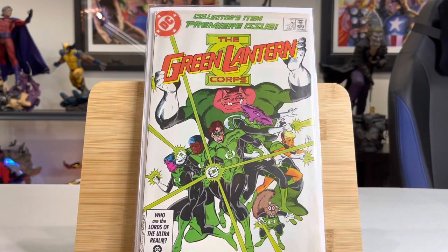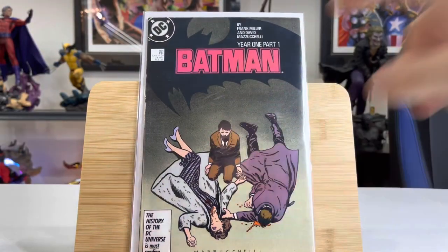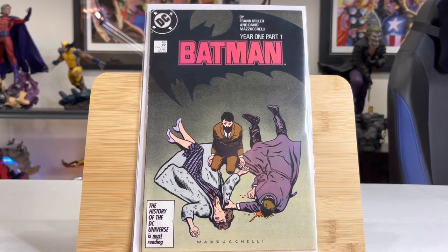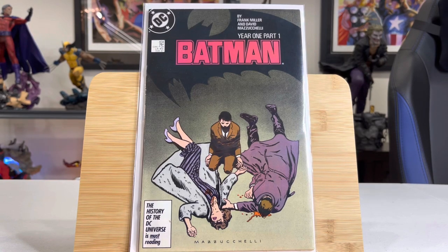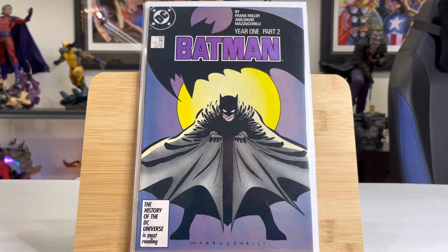This is a big one — Green Lantern Corps, the first appearance of Kilowog. He's the big creature in the back. He was always one of my favorite Green Lanterns. He is confirmed for the HBO Max series and is a super important character. Super happy to get that one. Big one here: Batman Year One, part one — Frank Miller. This is Batman when he was first becoming Batman, a must-read for any Batman fan or collector. And here we have parts two, three, and four — nice $20 to $25 books in high grade. Very, very nice.